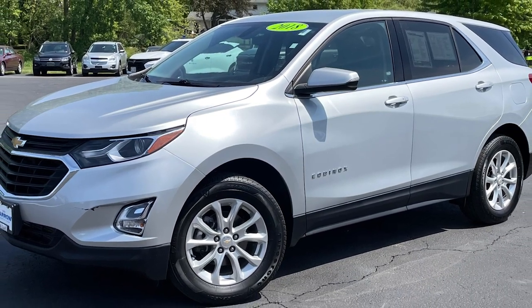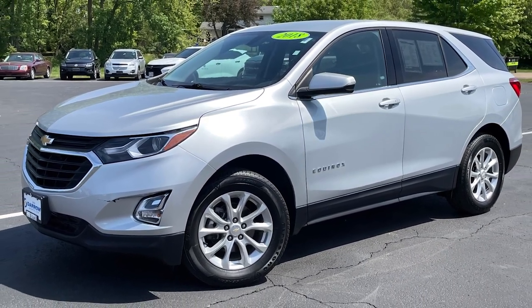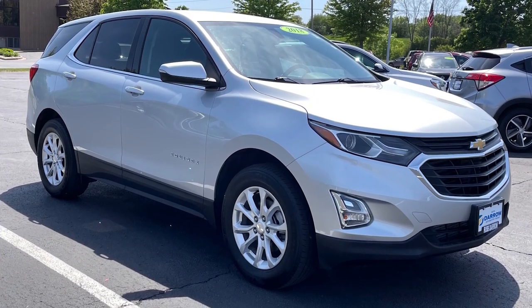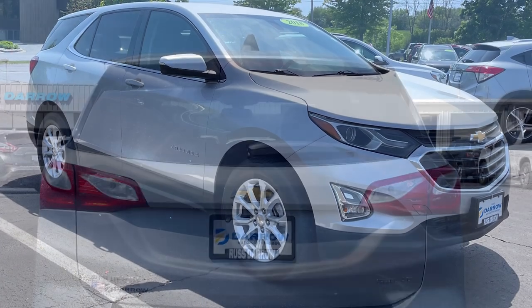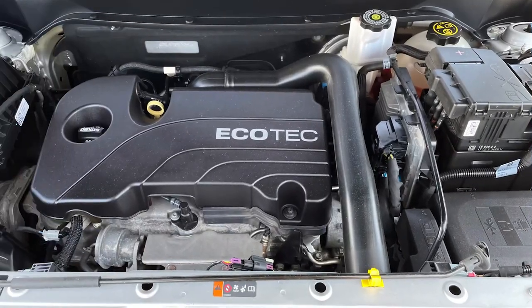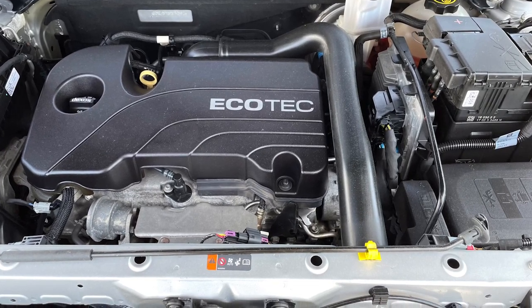Chevy's popular Equinox got a total redesign for the 2018 model year with more attractive sheet metal and new engine choices. This silver ice metallic example is equipped with all-wheel drive and a 1.5 liter turbocharged four-cylinder engine mated to a six-speed automatic transmission.